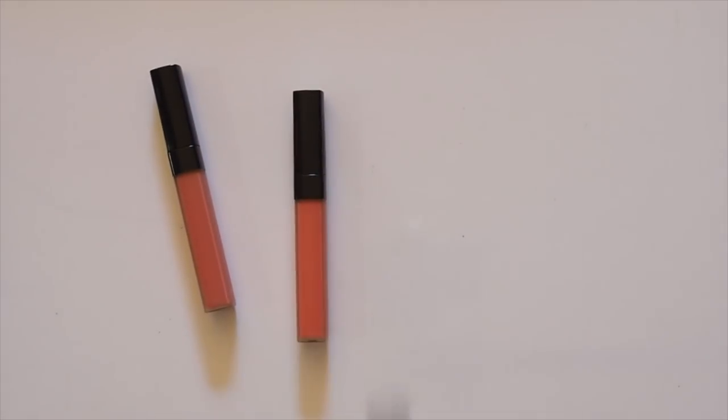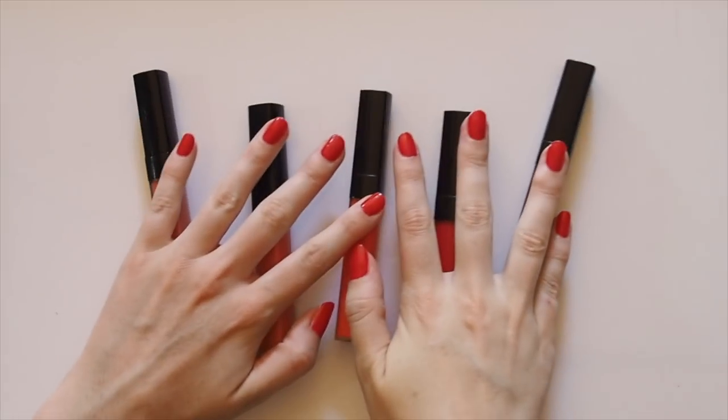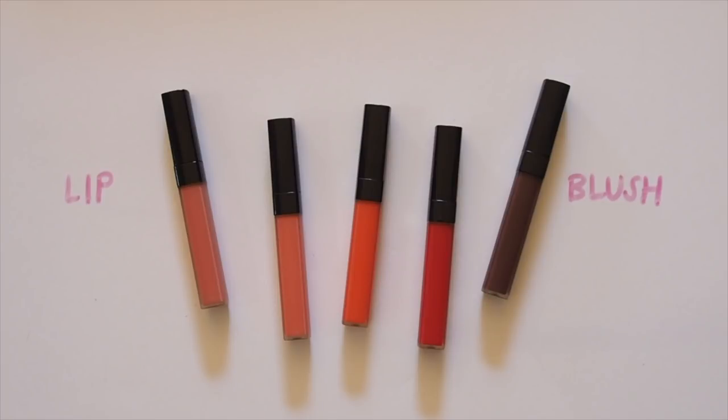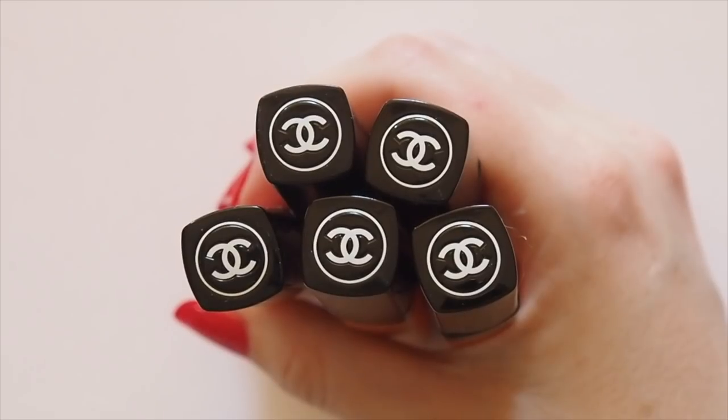Hello there! Here is my favourite product launch of 2018. Slightly early to call it, but I don't think anything will be able to beat this for me. The Chanel Rouge Coco Lip Blush is a new take on multitasking. If you've watched my channel for a while, you'll know that Chanel and multitasking products are my weaknesses — so combine them and I'm in trouble.